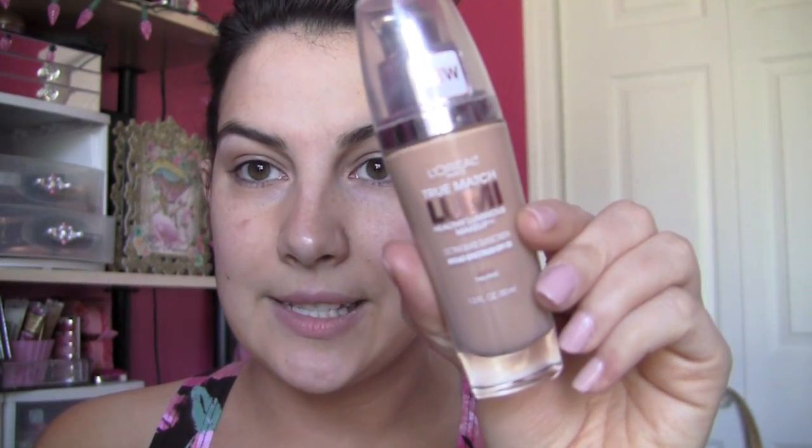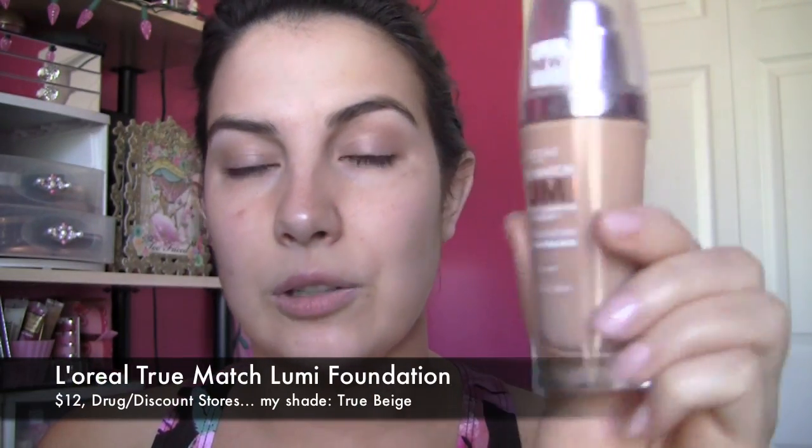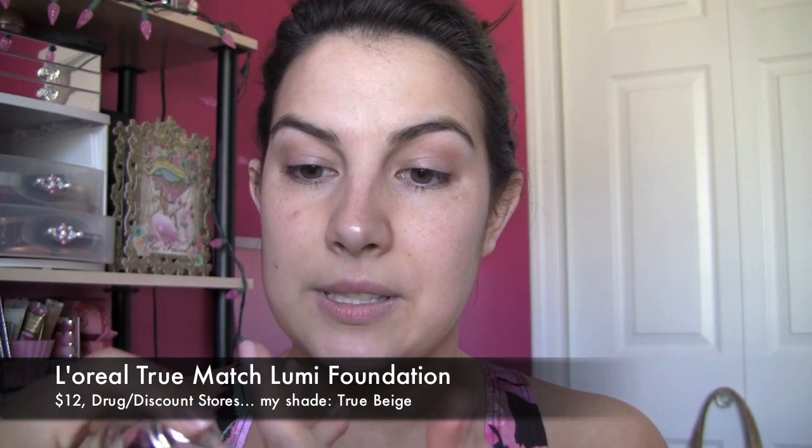I rotate foundations a lot. This is one that I'm in the process of testing, so I'm using it today — it's the L'Oreal True Match Lumi Healthy Luminous Makeup. I just pump some onto my finger, maybe one and a half pumps, and then dot it around — not really for the purpose of blending, but just to get the product down in certain areas. I concentrate the most product in the center part of my face, and then when I get to the blending part with my brush, I blend outward.